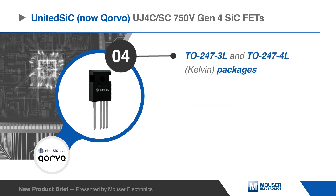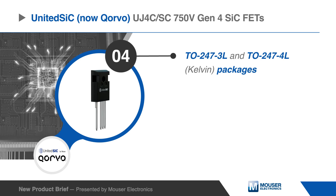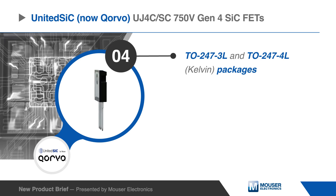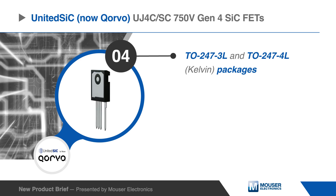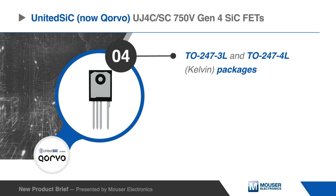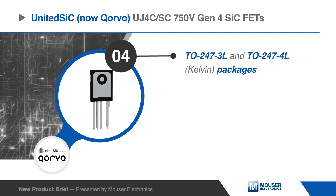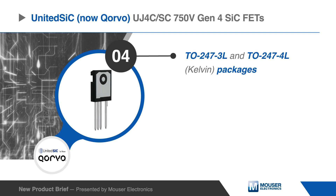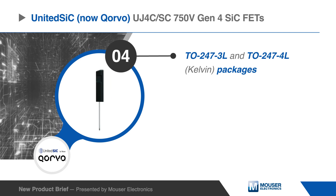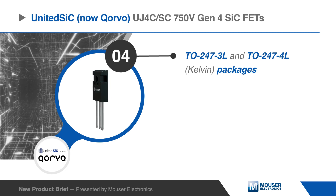The United Silicon Carbide UJ4C SC750V Gen4 Silicon Carbide FETs are offered in a 3-lead TO247-3L package and a 4-lead TO247-4L package featuring a Kelvin gate connection. The Kelvin source design of the TO247-4L package significantly reduces switching losses and gate ringing.